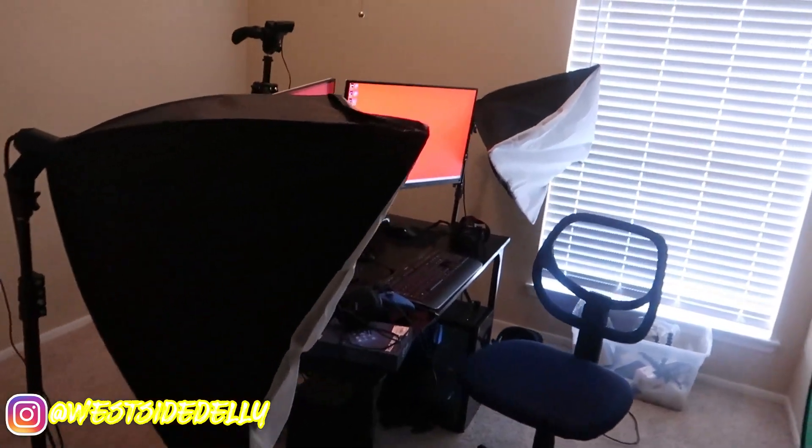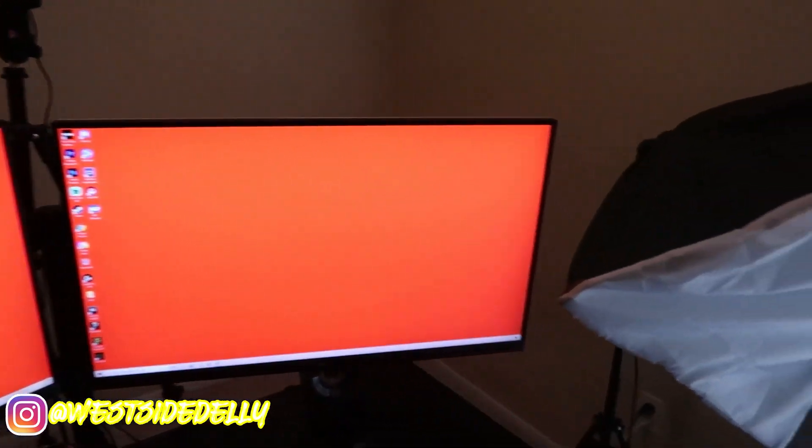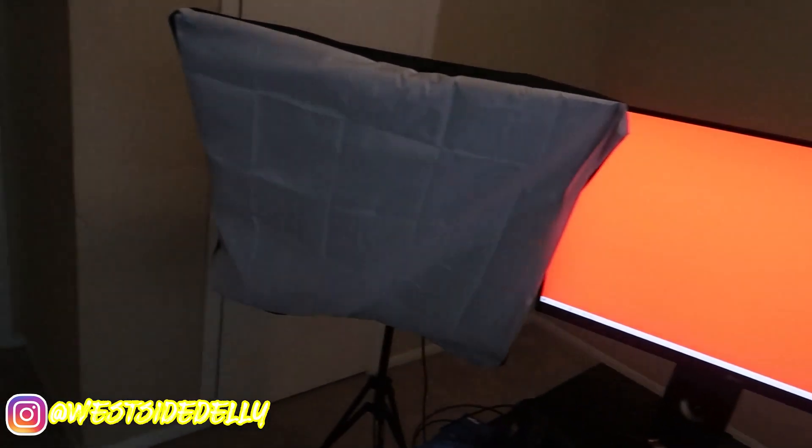Alright, I'm gonna open it up. So this is my full setup, all the way down to a T — this is everything, this is where all the magic happens. I'm gonna give backstory on every piece of equipment in here.